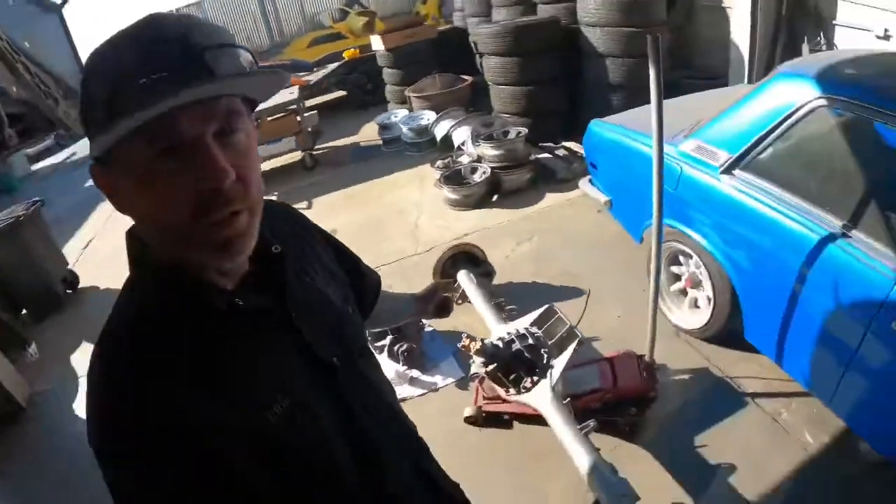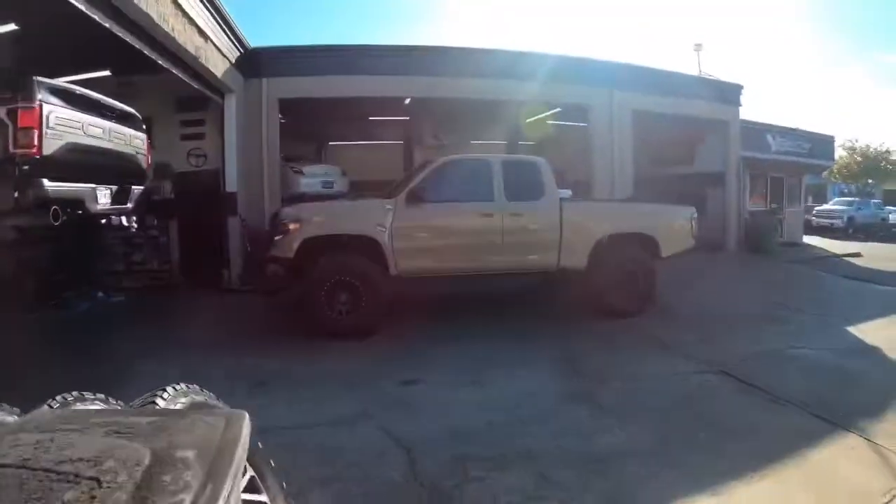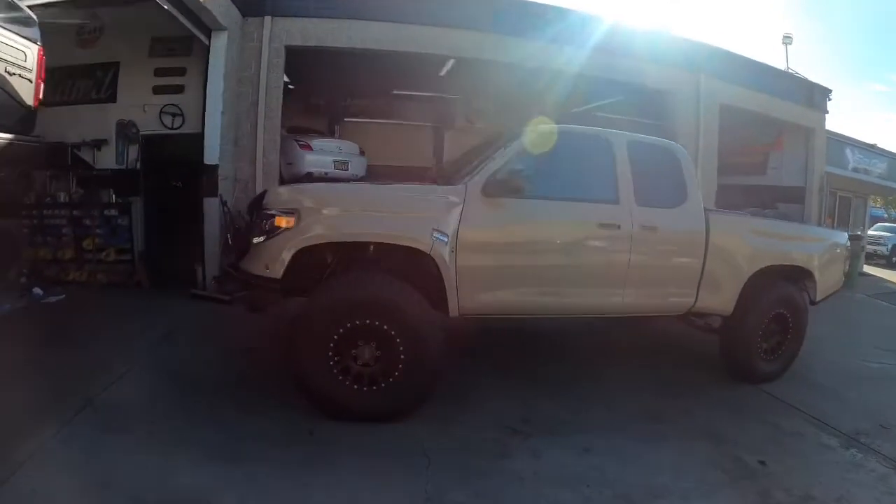All right, new vlog today. I'm going to do a quick trim job on a cool truck, get the clearance done, and then pull it. Check this truck out — sick, right?